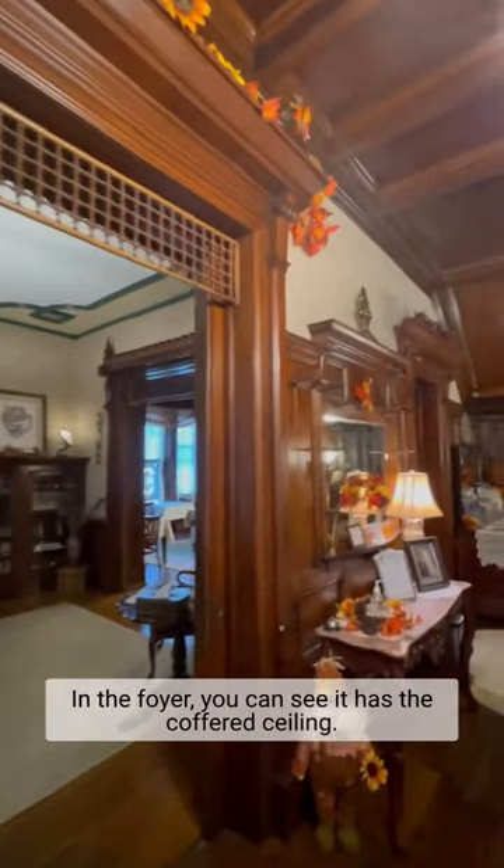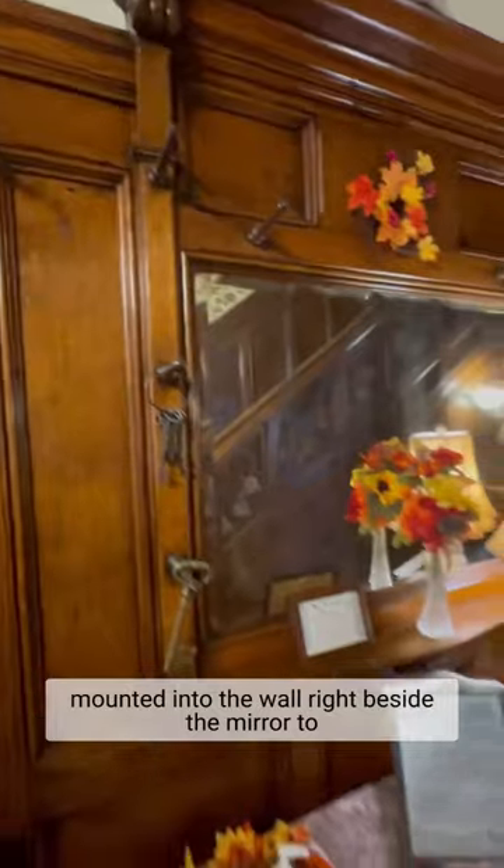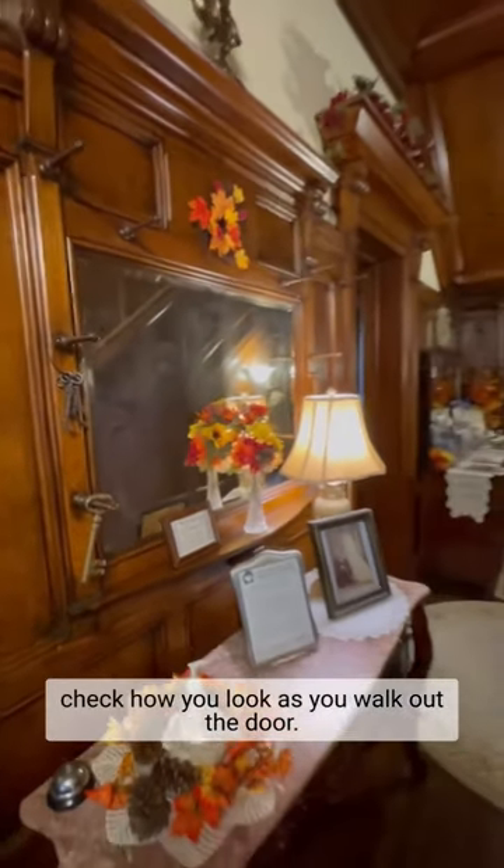In the foyer, you can see it has the coffered ceiling. It has wainscoting that's over six feet tall and here they have the original hat racks still mounted into the wall right beside the mirror to check how you look as you walk out the door.